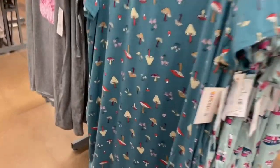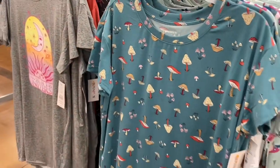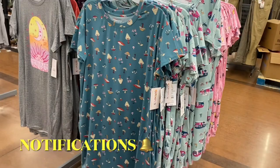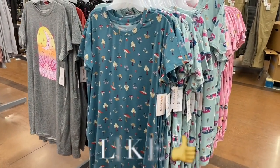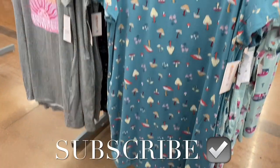They also have some short sleeve night shirts for only $7.98 — pretty reasonable. I had so much fun showing you all this! I'm loving all the pajamas lately. If you like my channel, go ahead and like, subscribe, and comment, and I'll keep bringing you more. Thank you so much for watching and I'll see you in the next video!